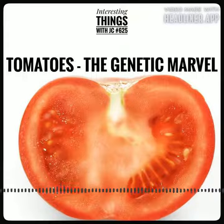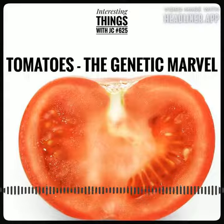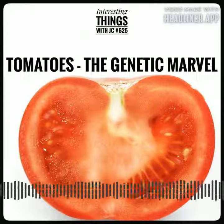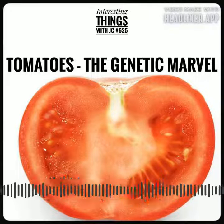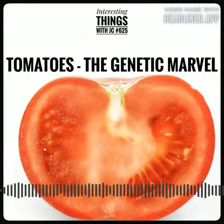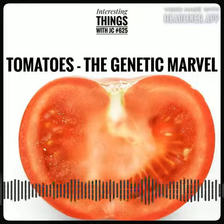And so, the tomato proved to be a true marvel of nature, not just for its delicious taste and versatility in cooking, but for its intricate genetic machinery that made it all possible. Who knows what other secrets plants hold inside their DNA, waiting to be uncovered by the curious minds of scientists? The possibilities are as endless as the genes themselves.